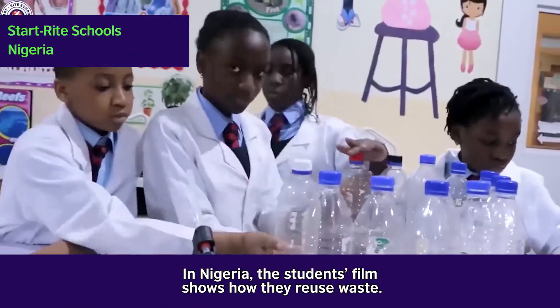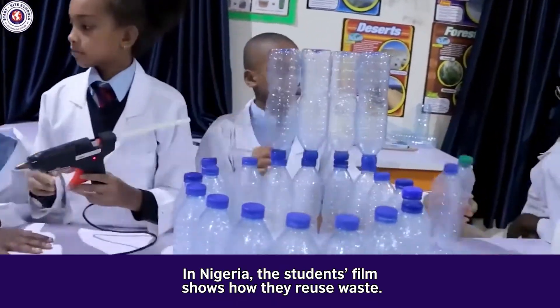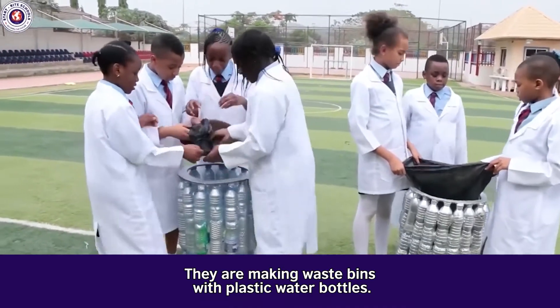In Nigeria, the students' film shows how they reuse waste. They are making waste bins with plastic water bottles.